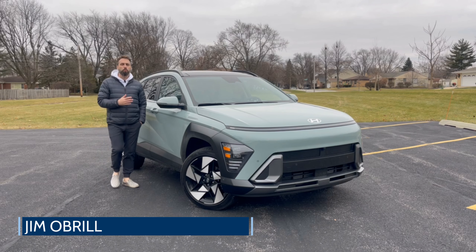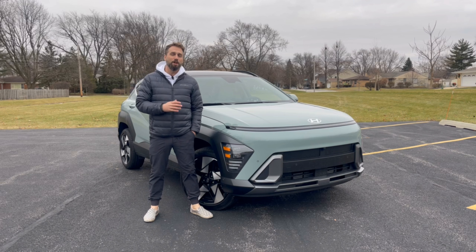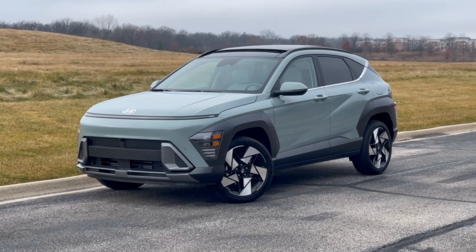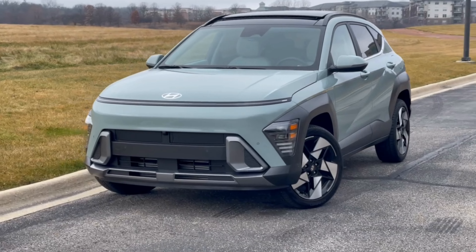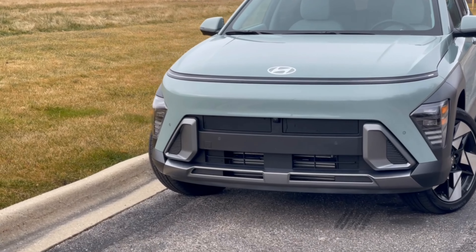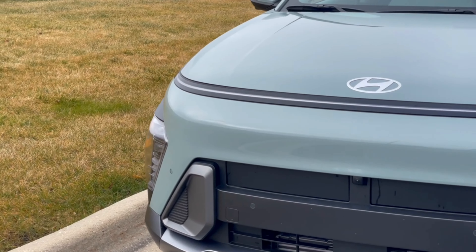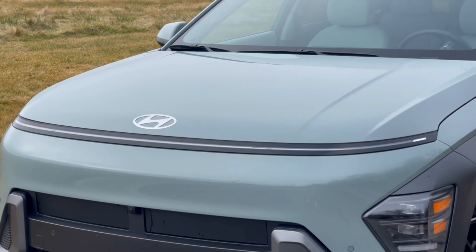Hi everyone, this week we have the 2024 Hyundai Kona, which received a refresh this year, so let's hop inside and see what's new. The Kona gets its first major overhaul to launch the second generation with new sheet metal, new LED lighting, updated interior, safety, and more. The standard Kona is available in four trims and three powertrains including an all-electric variant.